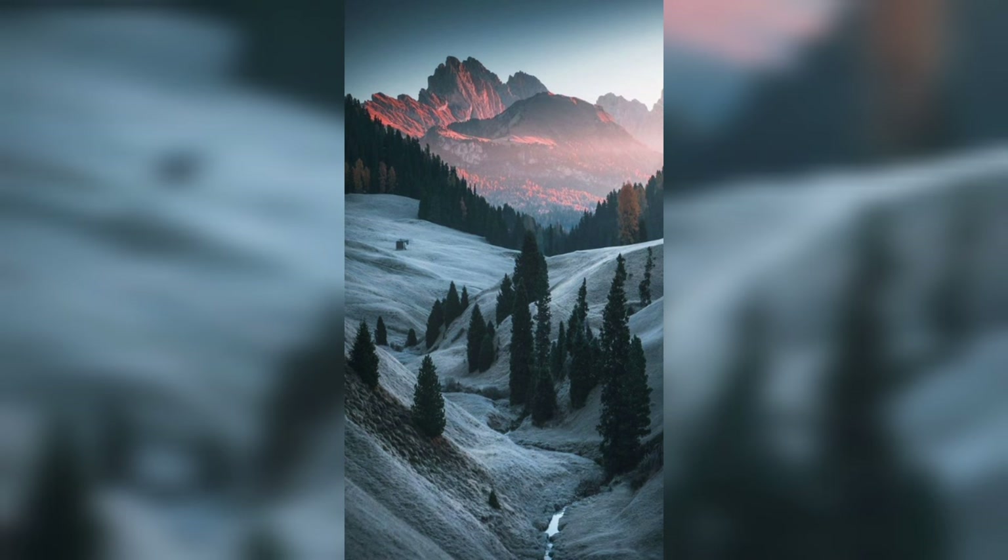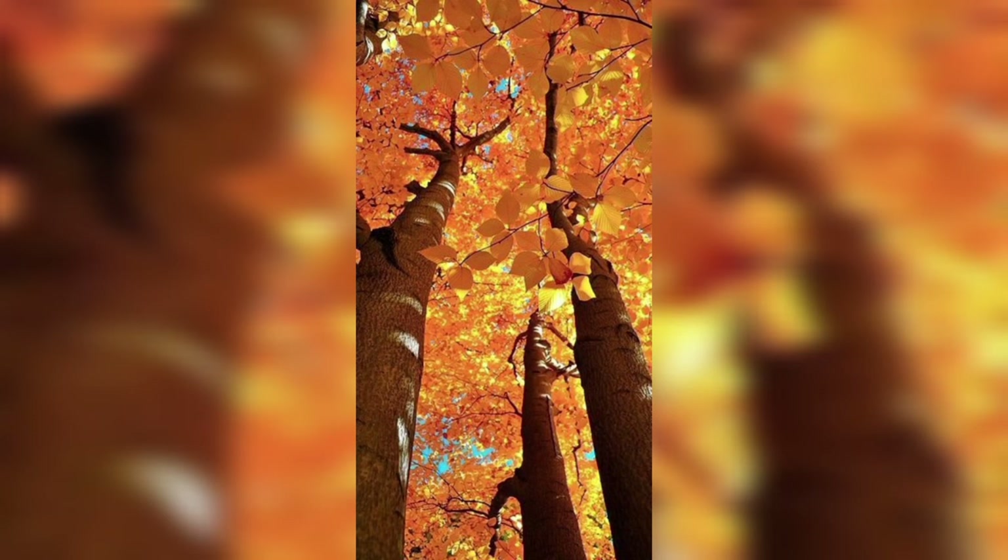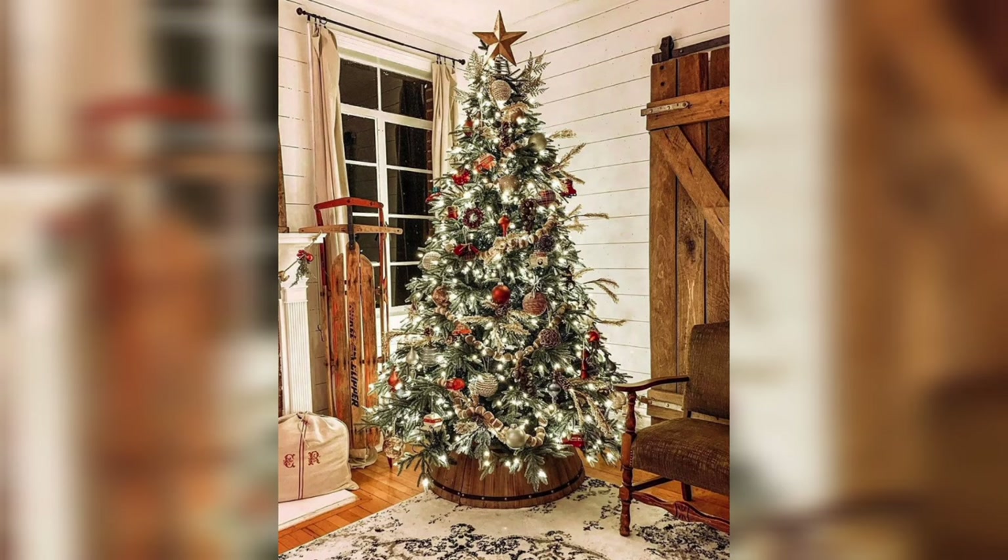Our journey begins with understanding the anatomy of winter trees. While the leaves have fallen, the intricate branching patterns and bark textures become more prominent. It's a great time to appreciate the structural beauty of trees.